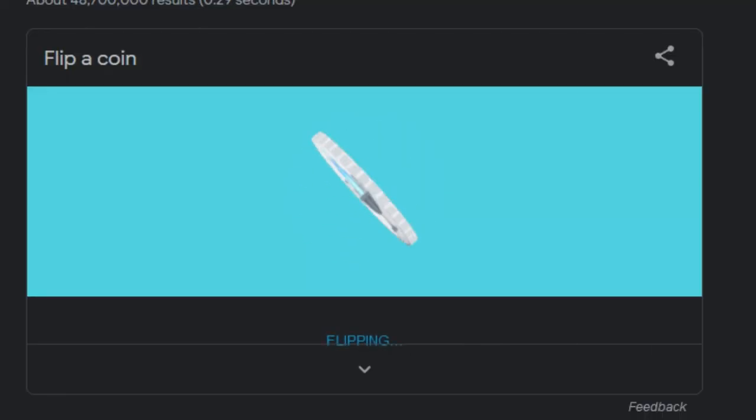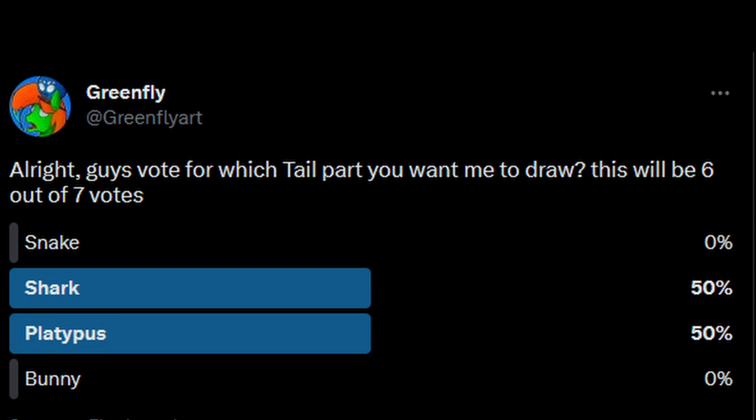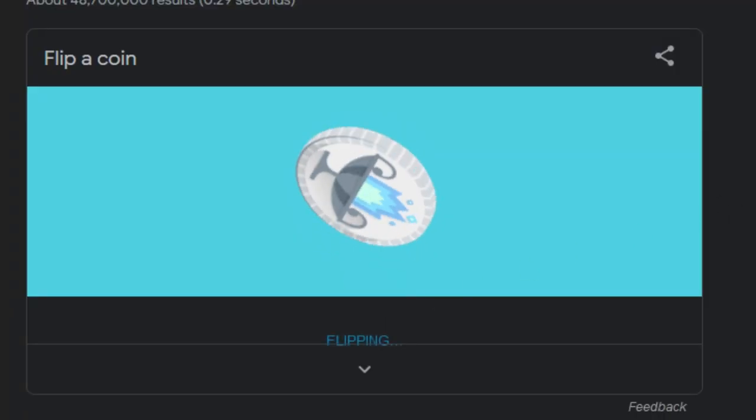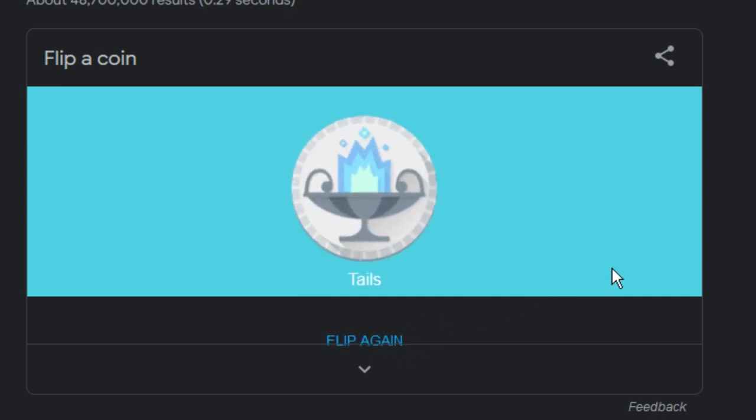Heads for spider, tails for horse legs — heads it is, spider legs. And for the tail: tails for the platypus, heads for the shark — tails. Platypus tail it is. So yeah, let's go on.